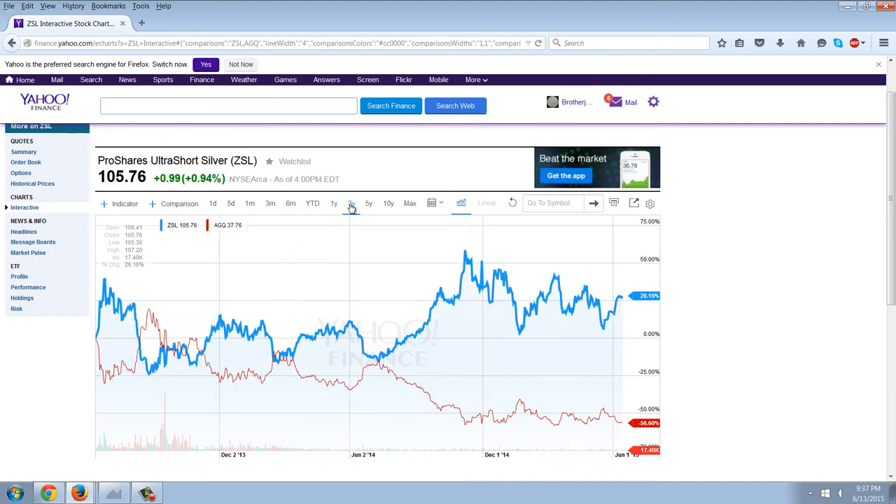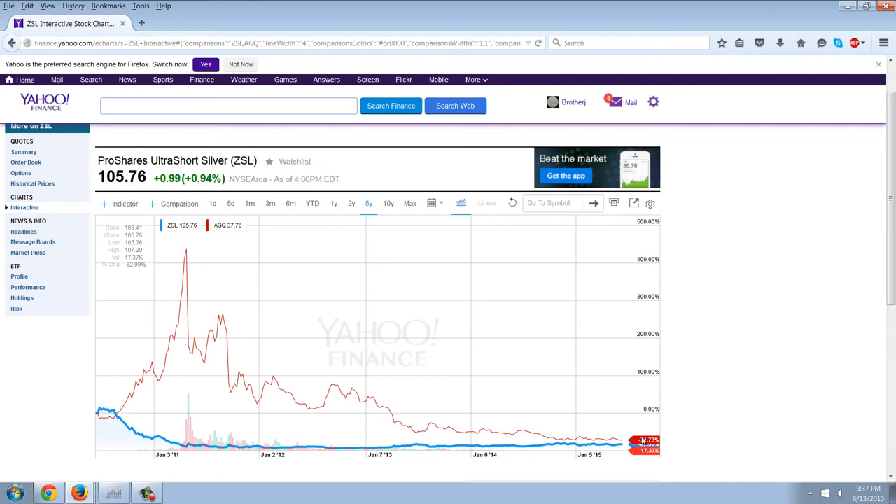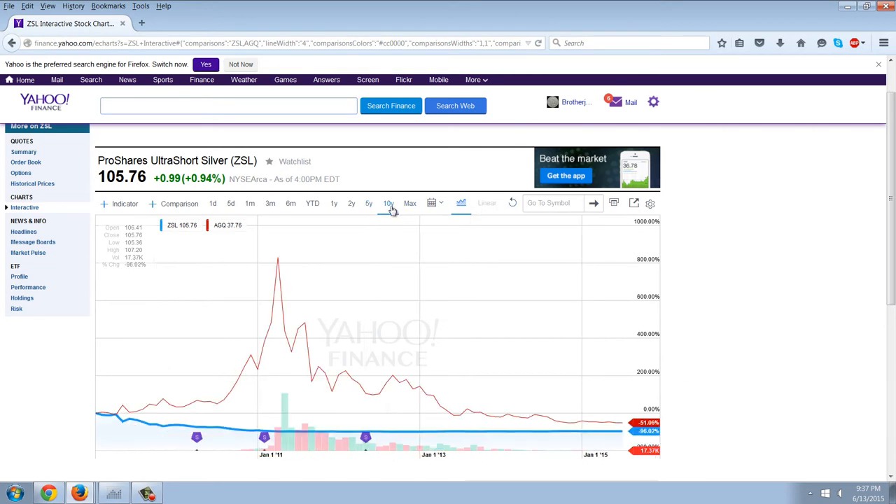But if we keep moving out far enough, you can see here we are with negative 71.3% and much, much worse than that. So what does this mean? Well, these markets are fake. Here's a negative 51% and...